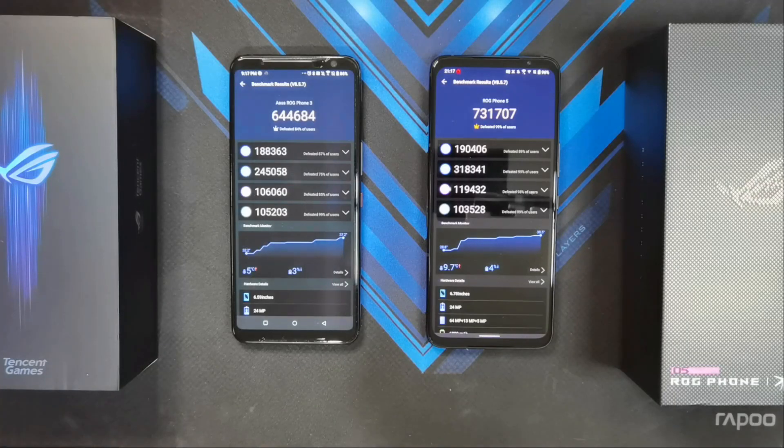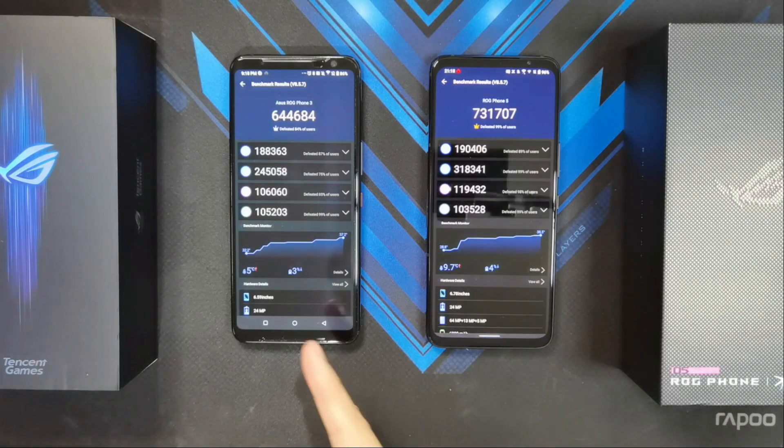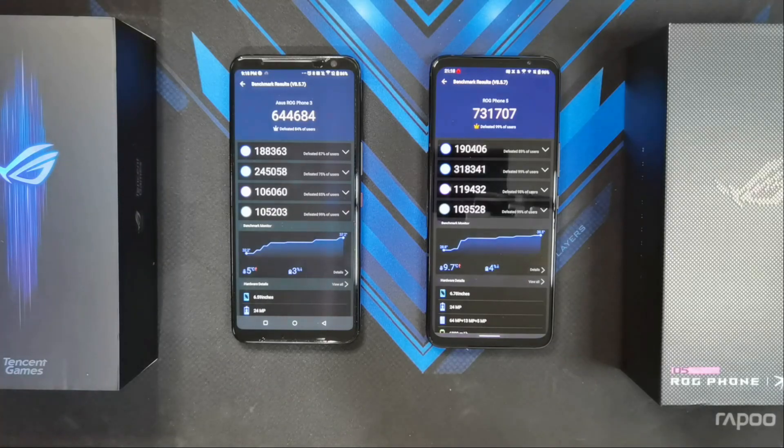Hey guys, welcome back to another video. This is Eric from IGATSEC. As promised, this is my follow-up video for the Antutu Benchmark Sustained Performance Test. These are the scores that I got with my initial run. I'm going to be running the Antutu Benchmark Test a total of 5 times and note down the score to see how much it goes down per run. With that said, let's get this Antutu Benchmark Test started!